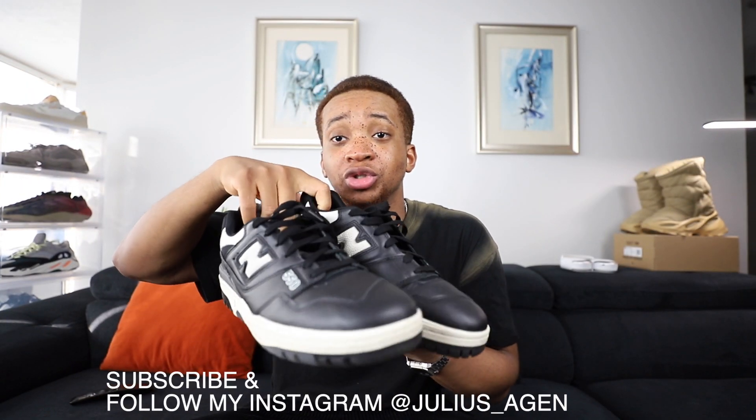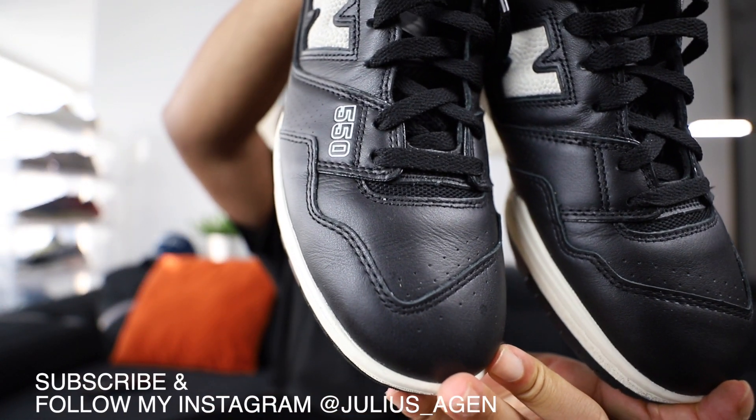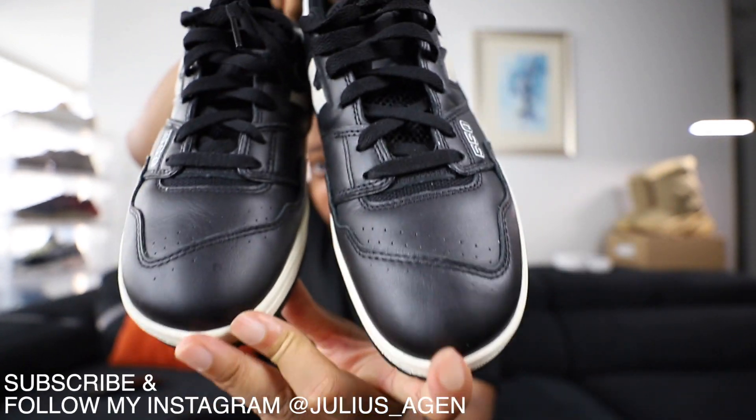I'm gonna show you guys just so you can have an idea. So look here — I played basketball and this is how it still looks. I've worn it out like twice. First time I used it I played basketball with it and it still looks in really good shape.